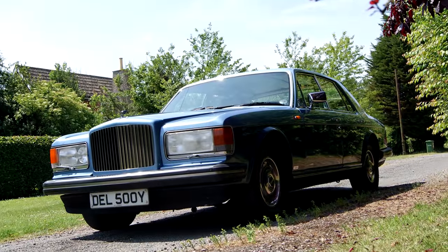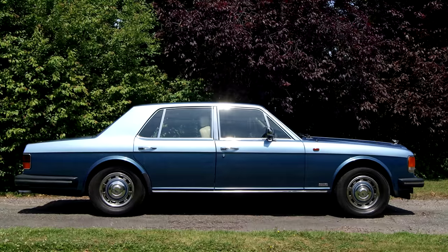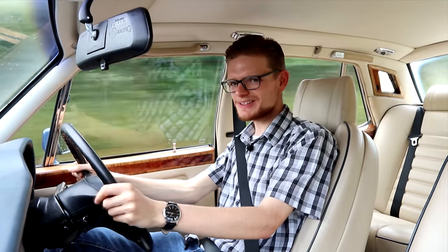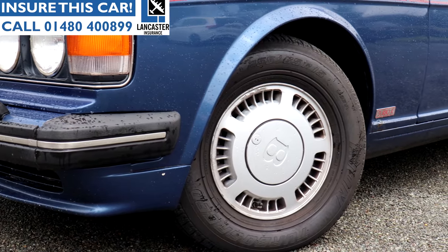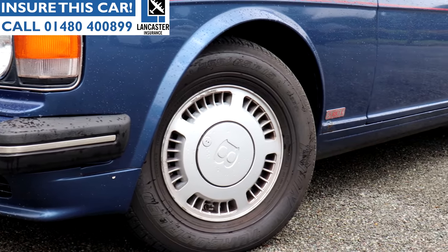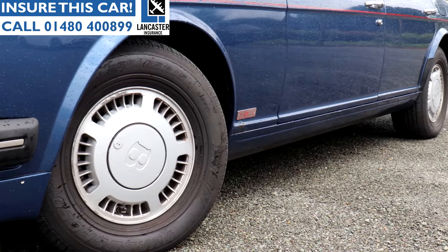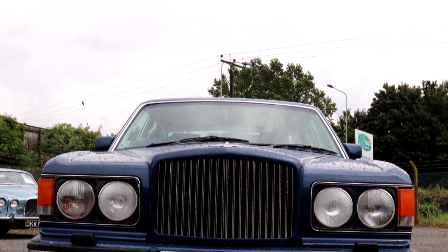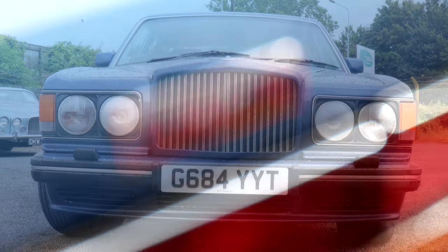The first turbocharged car to leave Crewe was the Mulsanne Turbo, but much like that early Silver Shadow development car, not much had been done to the chassis, meaning it was fast but unruly. Management responded by telling the engineering team to take the Mulsanne Turbo and make it 50% stiffer. Anti-roll bar rates were increased 60% at the rear and 100% at the front, spring rates all round were doubled, and a Panhard rod was added to locate and anchor the rear subframe during high-speed cornering. The quad headlights of old made a return and a deep chin spoiler was added. Throw all these things together and the result was the Bentley Turbo R.